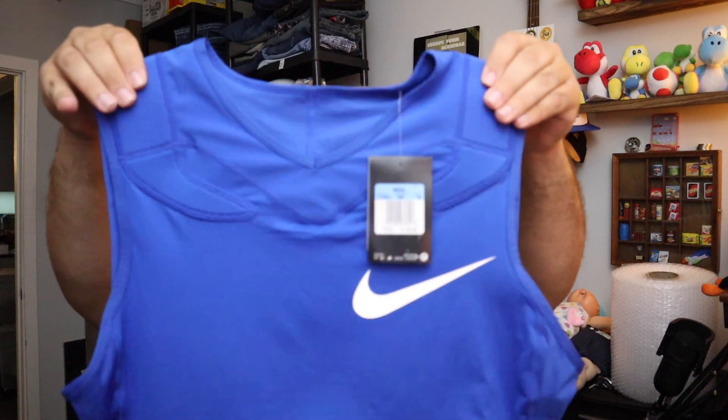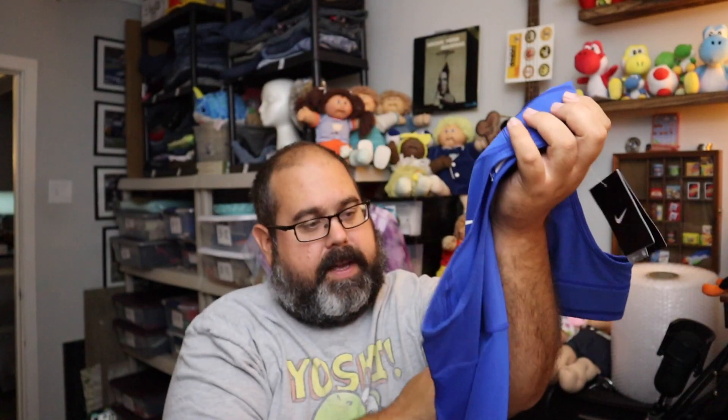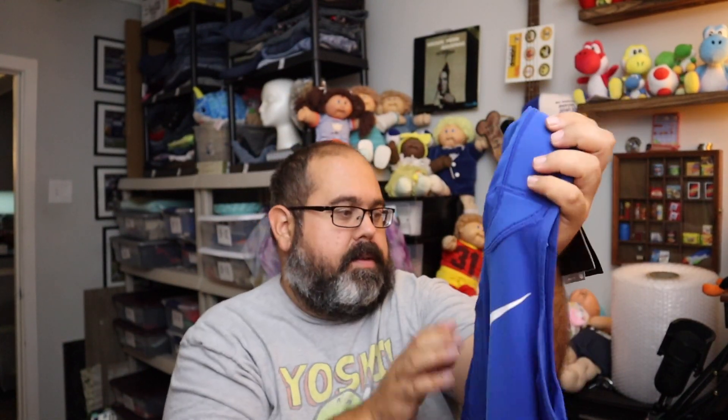Moving on to Poshmark — sold this Nike Vapor Speed padded blue football shirt. It's got pads on the shoulders, obviously for playing football. New with tags. $10 plus shipping, men's size medium.